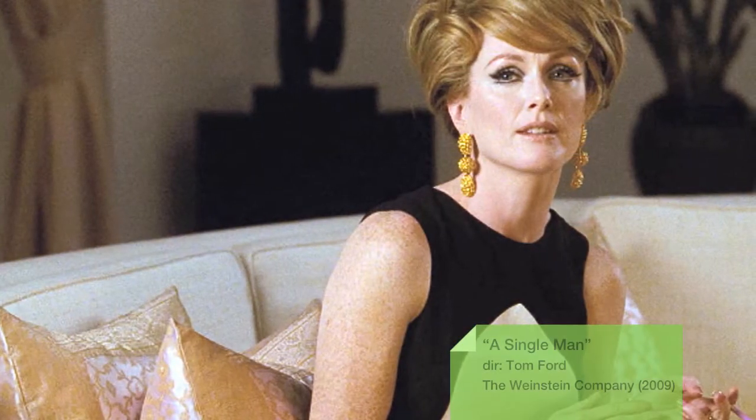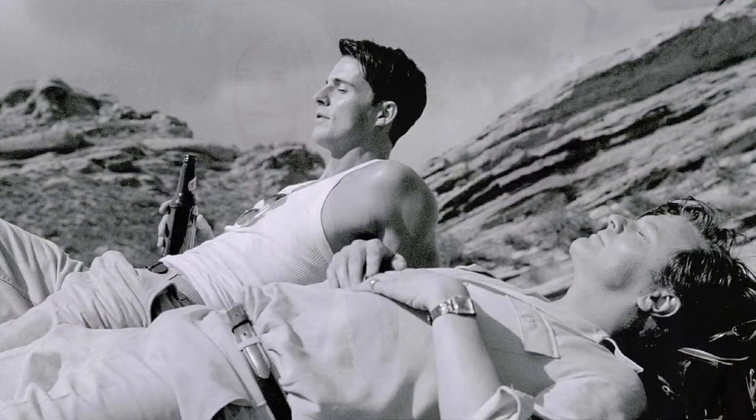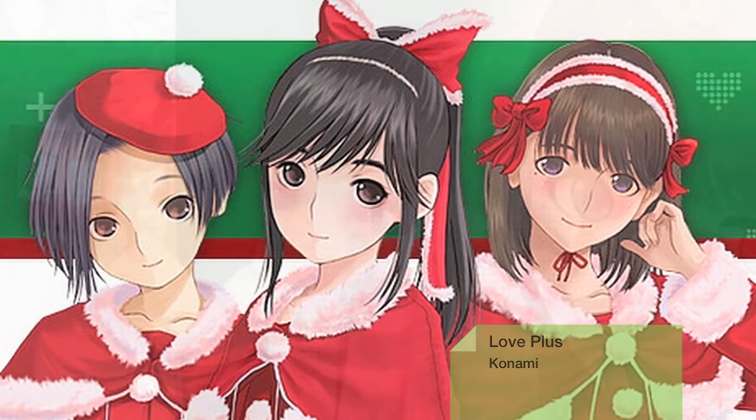Movies today like A Single Man emulate an aesthetic coming from older equipment. Fake low quality is more desirable than the perfect real quality you could have today. The Japanese game Love Plus is all about having a girlfriend in your Nintendo DS — you have to pay her compliments, pay virtual visits, and build a relationship with this fake girlfriend.